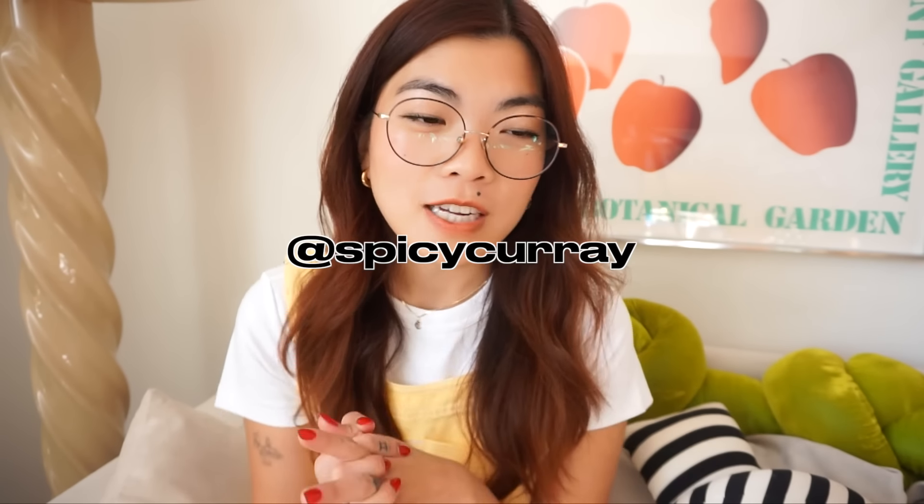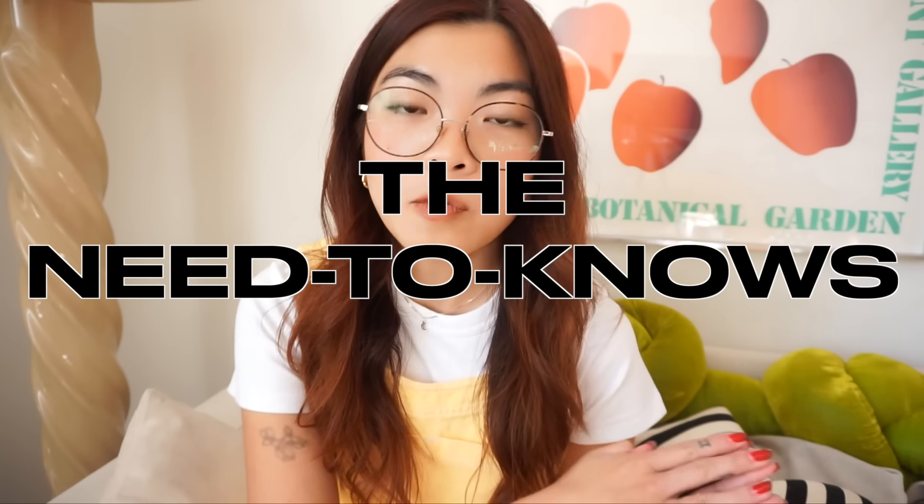Hi guys, welcome or welcome back to my channel. I'm Carrie and I make videos about home decor, lifestyle, and basically whatever else. It's been a minute since you last saw me and I've taken a nice long hiatus which was honestly much needed, but I am finally back to share my Brooklyn, New York apartment tour. No one likes long intros, I know, so I'll just give you a quick overview of the apartment, or feel free to skip ahead if you want to. Here are some quick facts about the apartment and the building.